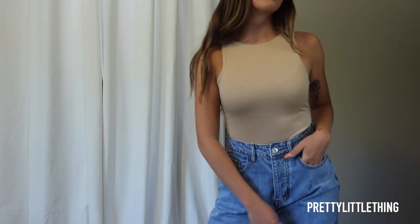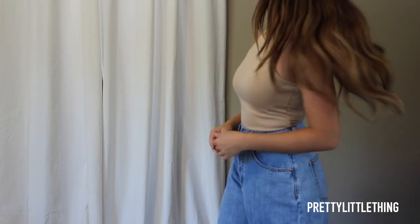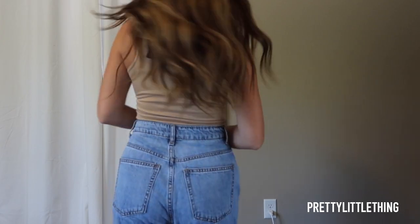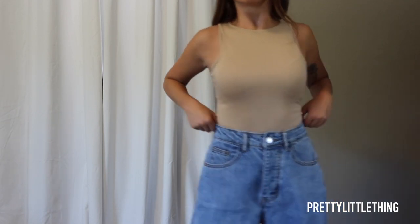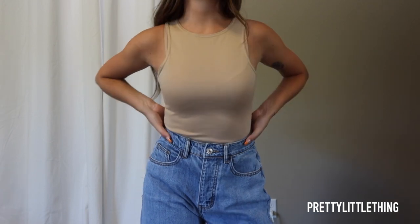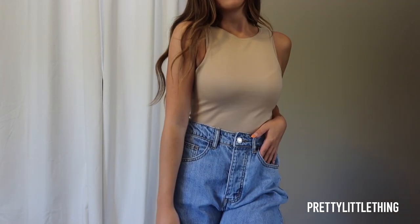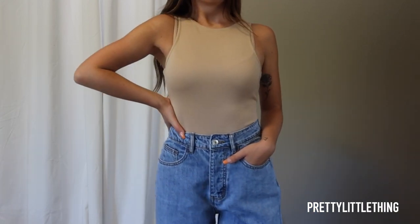Next item is a bodysuit — a simple little fall essential. It's a light tan color with snaps at the bottom and a nice thick material. This one is just a really good basic that works under a ton of fall layers. I love layering button ups, jackets, and cardigans in the fall, and it is so essential to have basic pieces like this for all of your fall layering. The material is thick and stretchy and feels like really good quality. I picked it up in a US 2 and it fit perfectly. Overall, a really good basic bodysuit and definitely a must-have item.